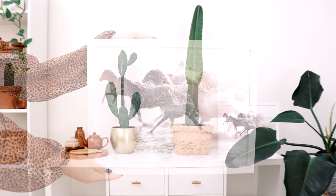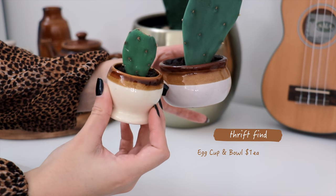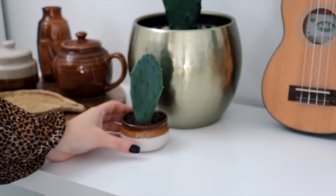Next I'm adding this horse print and a ukulele. These two small pots were also a dollar each, and of course I added more cactuses to them.